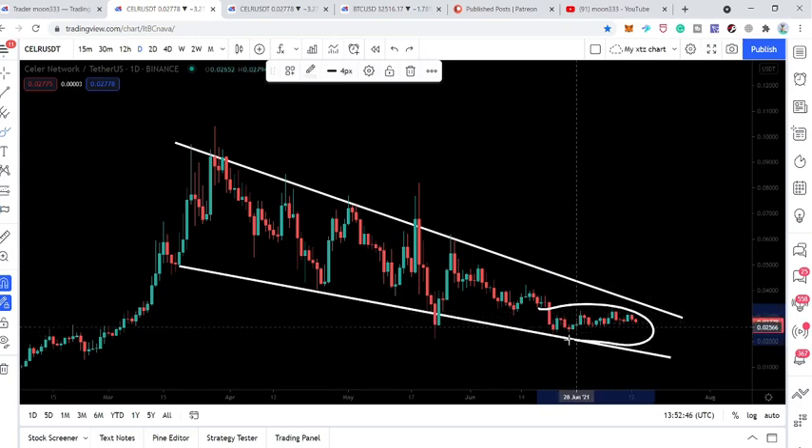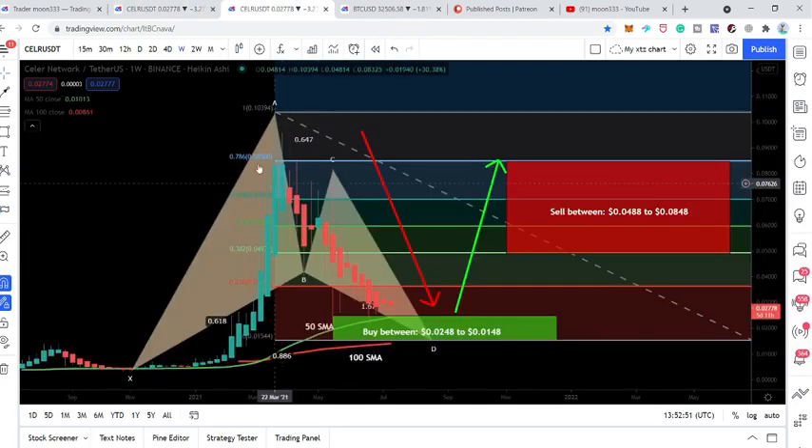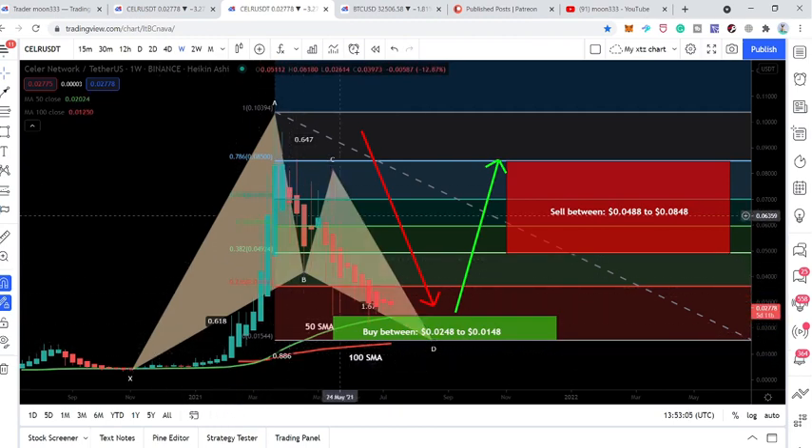The price is moving sideways, not hitting the support or resistance. The basic reason for this sideways move is the 50 simple moving average on the weekly time frame chart. The price action moved down and tested this 50 SMA on the weekly time frame, which is also in the buying zone of this big bullish pattern. I should clarify — this time it has formed a bullish BAT pattern, not a shark pattern. The previous patterns were sharks; this time it is a bullish bat on the weekly time frame.